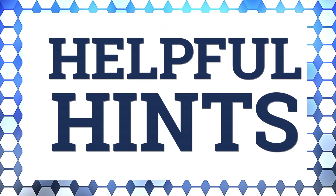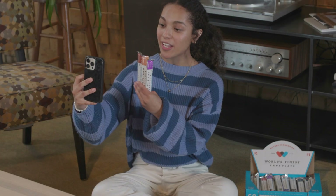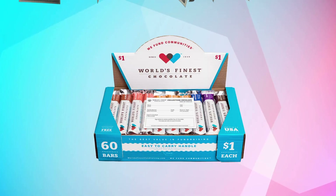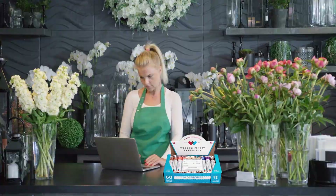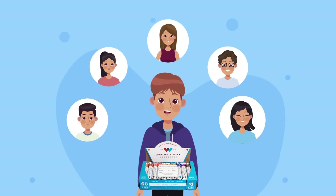Here are some helpful hints to help you sell. The easiest way to sell chocolate is to ask your parents to take a case to work so they can sell World's Finest Chocolate to their coworkers and friends. Be sure to post your fundraiser on social media and have your parents and family do the same. You can make a quick video asking your friends and family to support you by buying a whole box of chocolate. If they aren't ready to buy the whole case, ask them to buy 10 or 20 bars. Don't forget to sell a case to a local business — it's an easy way for them to support your school. The more people who know you're selling chocolate, the more chocolate you'll sell.